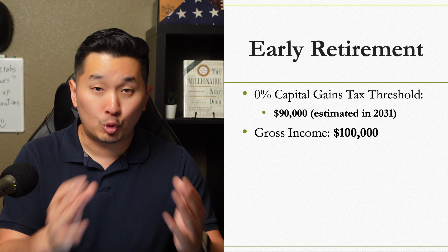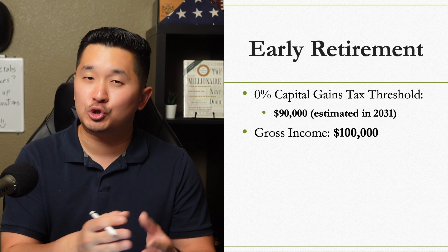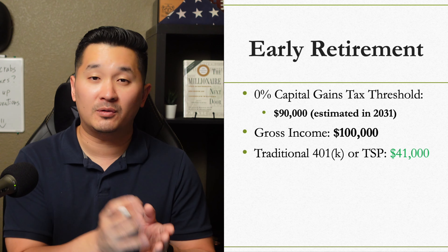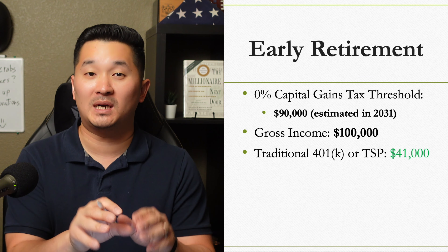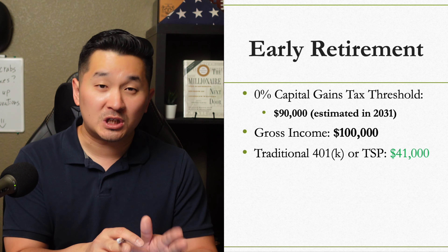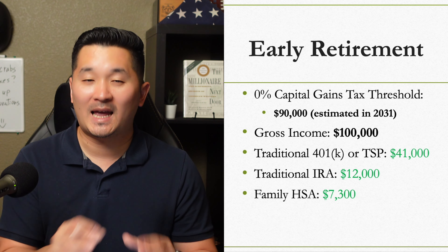Since my wife and I would both be working, we would contribute to our pre-tax or traditional 401k and TSP in the total amount of $41,000. Keep in mind that these numbers are based on the 2022 numbers. Traditional IRAs at $12,000 and Family HSA at $7,300.